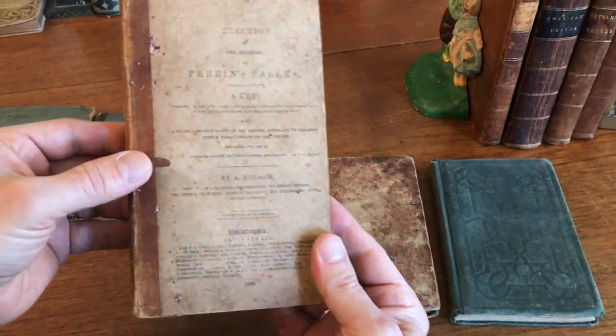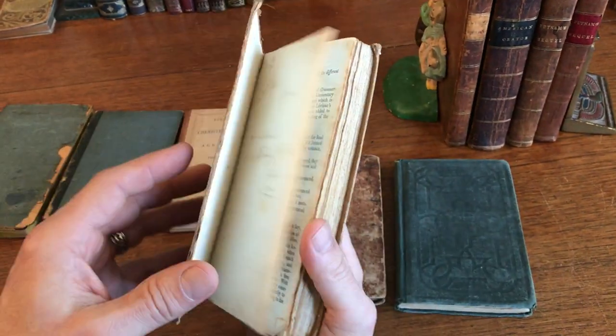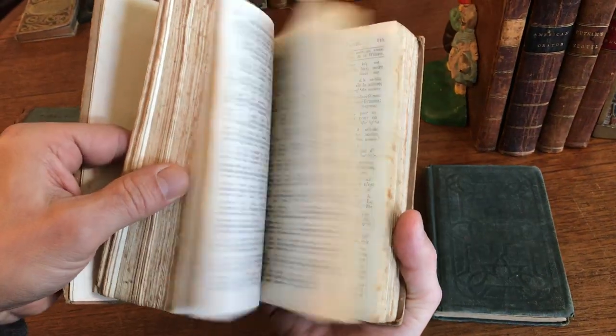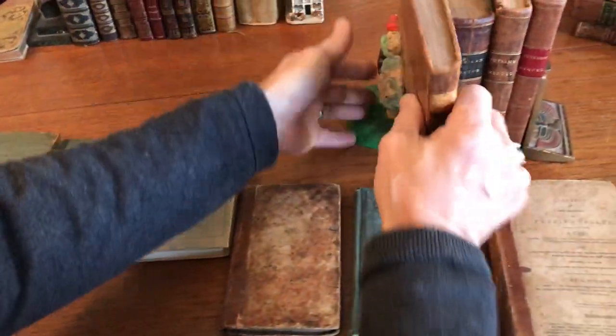This is a printed paper-covered boards book with a leather spine that's gilt-ruled. It is 1832 Philadelphia, by Carey and Lee, who were major publishers of cartographic material as well around that time and later and earlier.